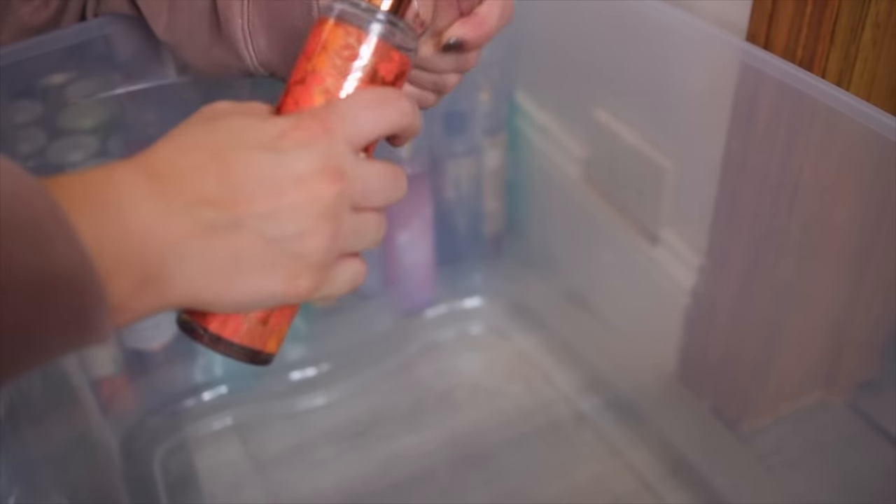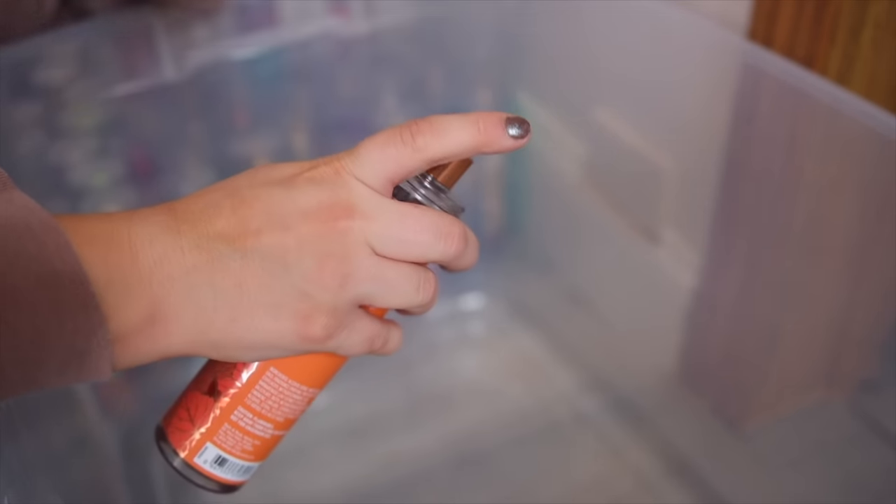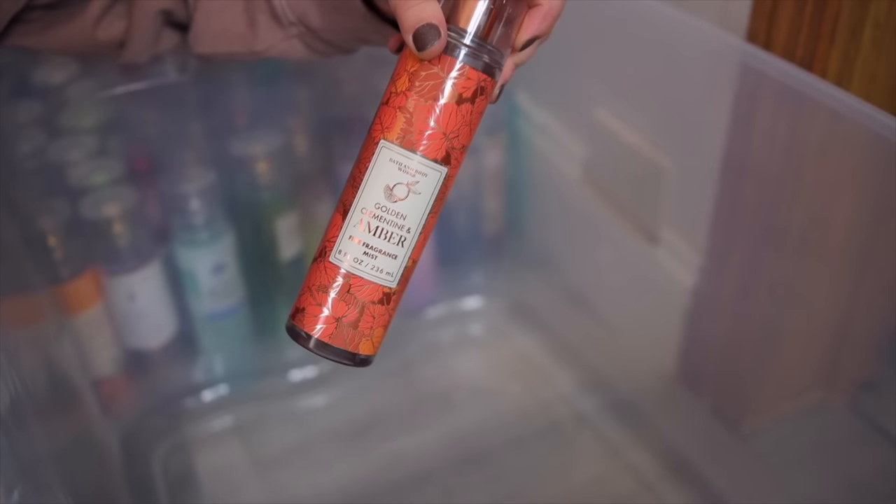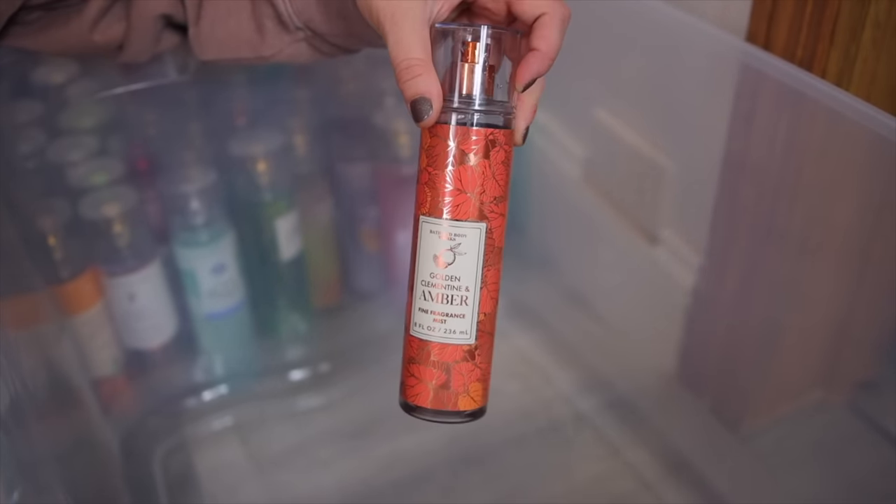Next up is Golden Clementine and Amber. They came out with this one for Thanksgiving last year and I actually like it a lot. It's very fruity but I do think it fits in the fall months as well because it has that really pretty cozy warm amber in it.